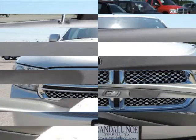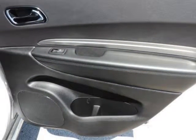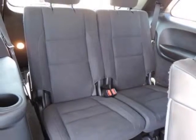All-wheel drive models are available for just over $31,000. Properly equipped, the Durango can tow up to 7,600 pounds.